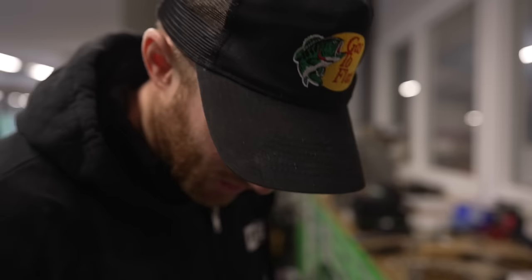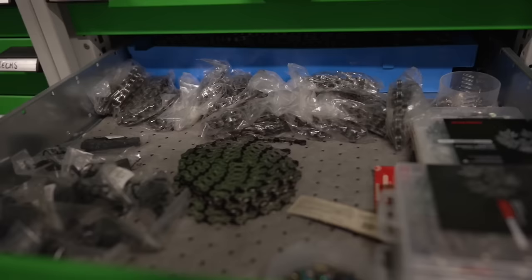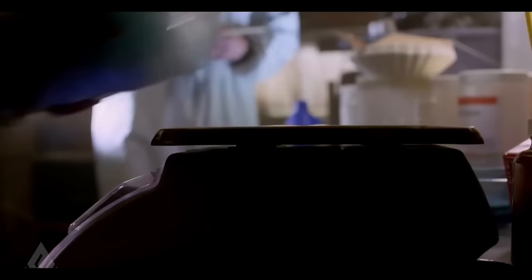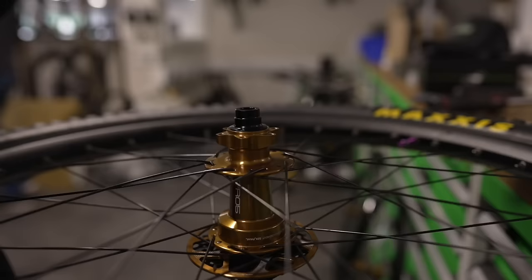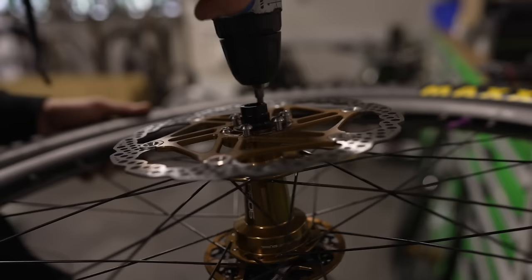We need some rotor bolts. There's some goodies in here — so many shiny bits but I can't see any rotor bolts. Look at this — they're titanium bolts. Is that the bags from Breaking Bad? Yeah but that's better than Breaking Bad — titanium bolts. I better get 24 then — I've got two sets of wheels to do.